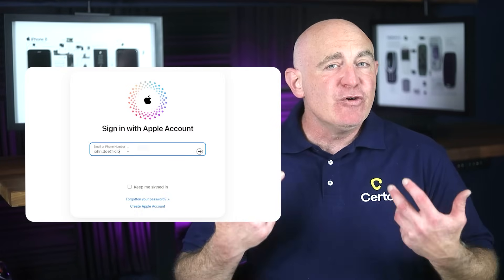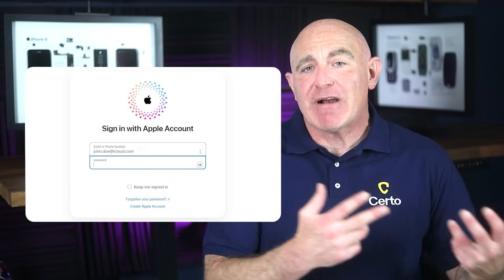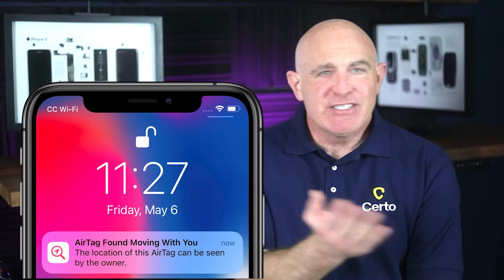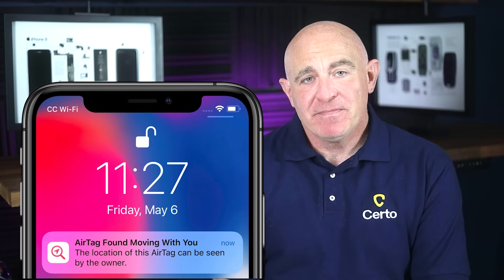For iPhone users, securing your Apple account is crucial for preventing Find My abuse. Use a strong, unique password and enable two-factor authentication using an authenticator app rather than SMS codes. Regularly review which devices are logged into your Apple account and remove any you don't recognize. Finally, regularly inspect your phone and phone case for small tracking devices. Pay attention to any notifications about unknown AirTags or similar devices traveling with you. If you find a tracking device you don't recognize, remove its battery if you can and report it to law enforcement.